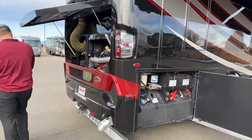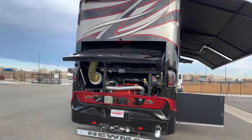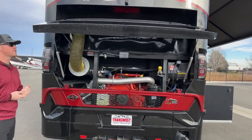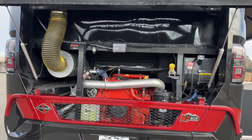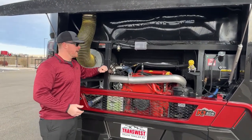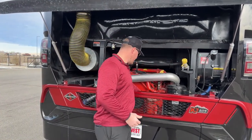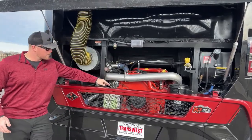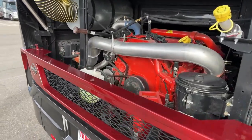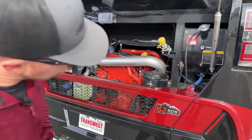Coming around to the back of the coach, the 2023 Newmar King Air is built on the Spartan K3 chassis, powered by a Cummins ISX producing 605 horsepower and 1,950 foot-pounds of torque. Spartan does a great job of making maintenance items very easy to access: transmission fluid and dipstick, engine oil dipstick, engine oil fill, fuel filter, and then — this is a Newmar thing — the Oasis fluid, which is what heats our coach. All nice and easy to access if you're the kind of person who does your own maintenance.